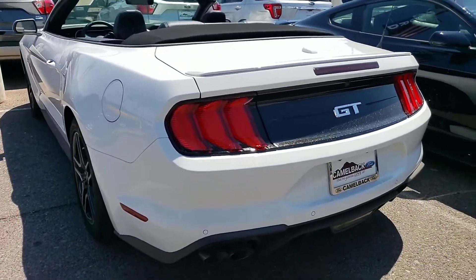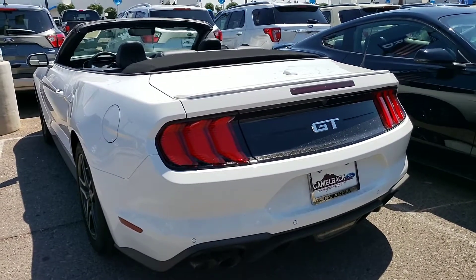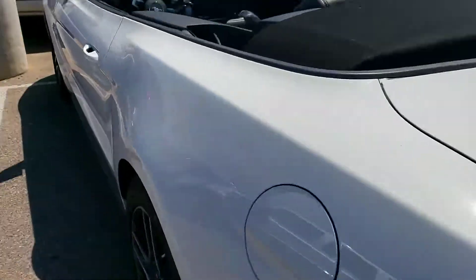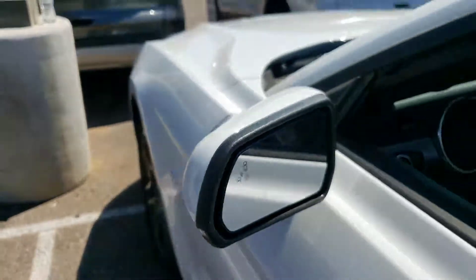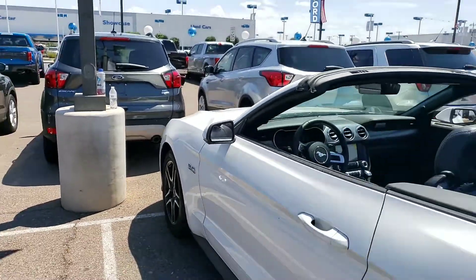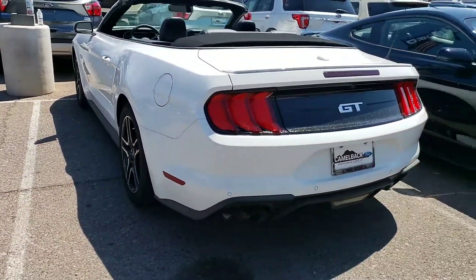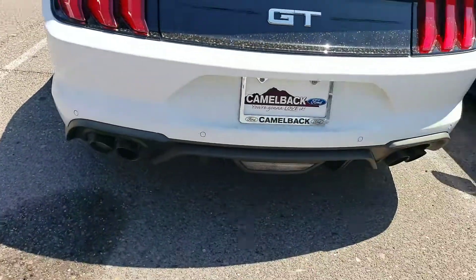This one has a Ford Safe and Smart package, so it has adaptive cruise control, forward collision alert, and lane keep assist. One really nice thing is it has a blind spot indicator system that turns orange when somebody is right behind your rear bumper, up to about 60 feet back on your left or right side. This one also has rear parking sensors and the quad exhaust.